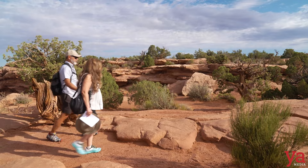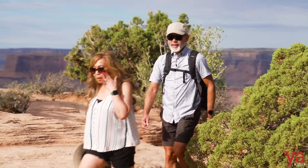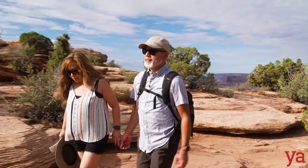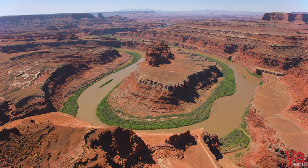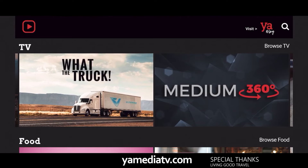This is pretty, but I can't wait to see what Gemini Bridges is all about — I've read a lot about it. Let's go check it out next. For more, visit YeahMediaTV.com.